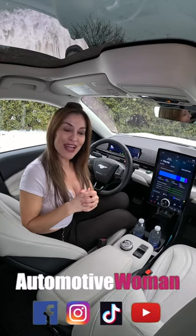Want to learn more about this popular all-electric SUV? Check out my YouTube channel and subscribe!